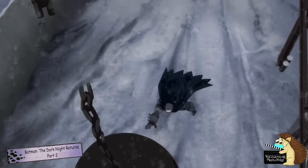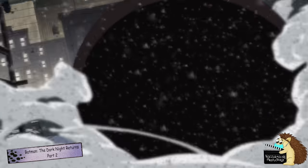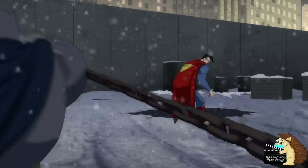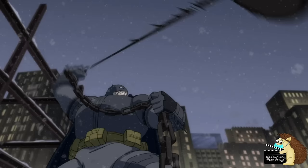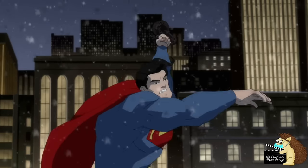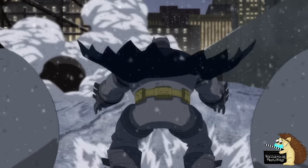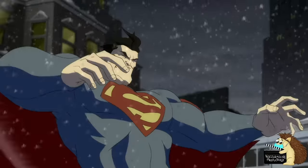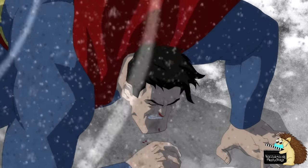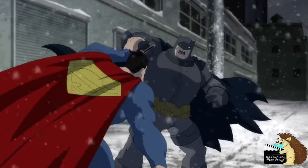Now, I will admit that calling Batman an ordinary man is a bit of a stretch. After all, he is in peak physical shape, knows every martial art on the planet, he has a genius-level intellect and access to a virtually bottomless account that lets him make the most insane weapons and Batsuits. But still, he has no powers. So, how does he defeat Superman?